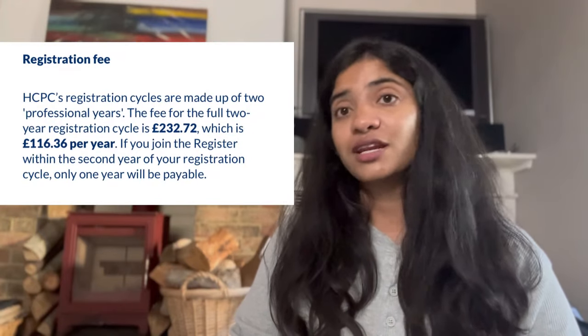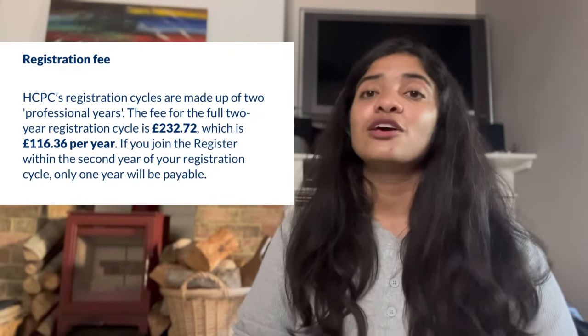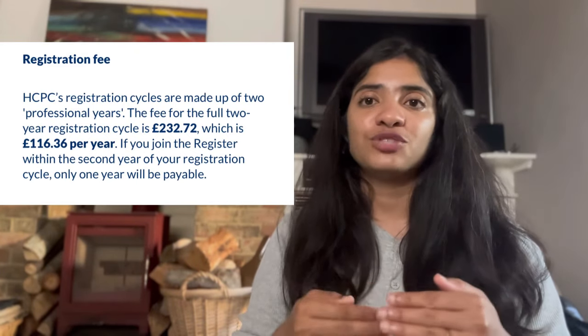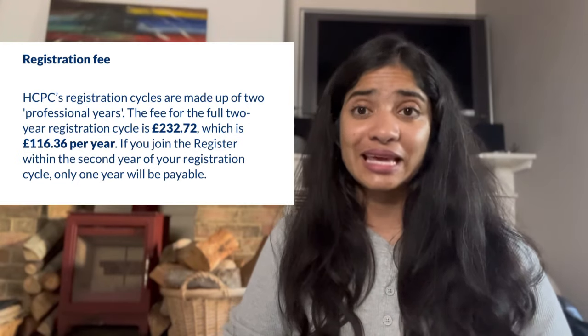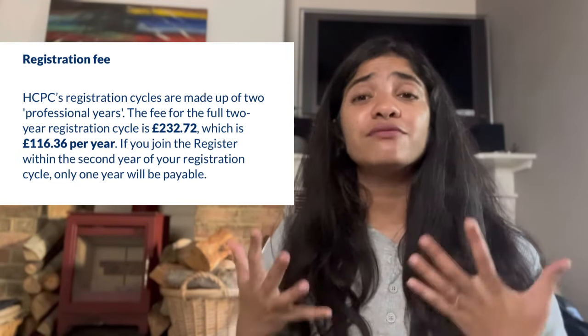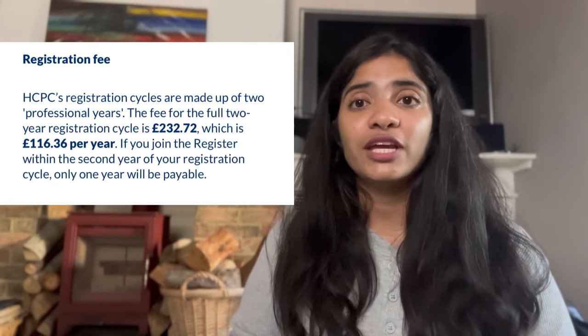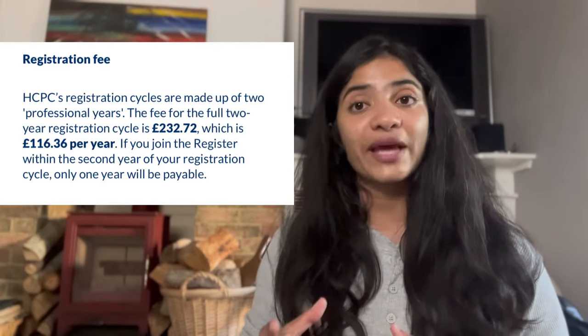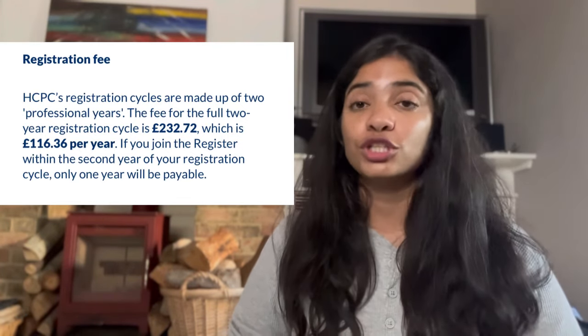Once you've submitted your form and paid the scrutiny fee, the HCPC assessors will evaluate your application. If they've confirmed you've met all of the requirements to work as a healthcare professional in the UK, they will send you an email stating that you now need to pay the registration fee. The registration fee stands at £232 for two years, meaning you pay the upfront cost for two years. So if you make a payment in 2024, your next payment should ideally not come up until 2026. The HCPC registration cycles usually run in two-year periods.